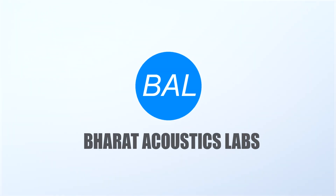Hello viewers! Welcome to Bharat Acoustics Labs YouTube channel. I am doing a video on the screen.